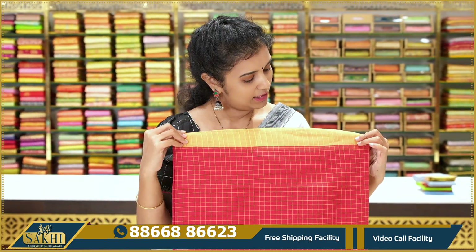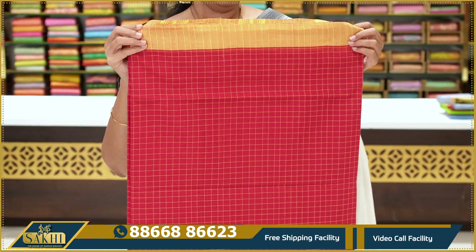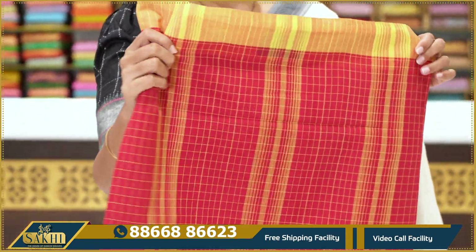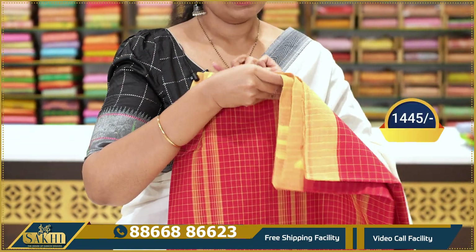Next — red color with yellow color checks saree. Yellow color checks throughout, red and yellow combination. Pallu included. Price: $14.45.